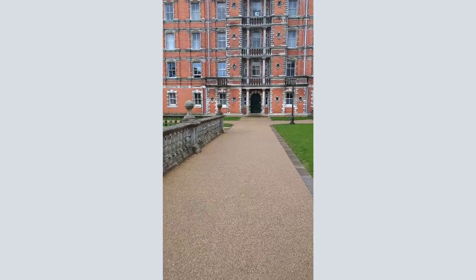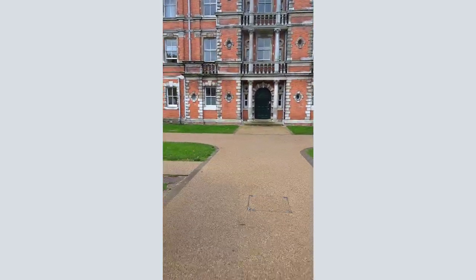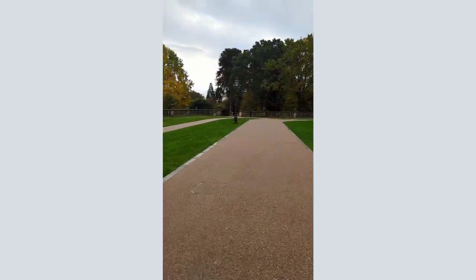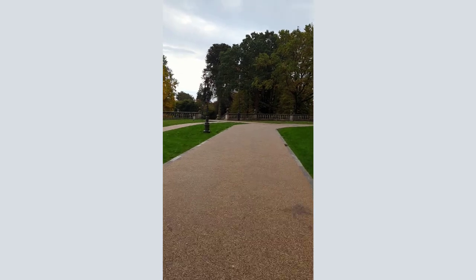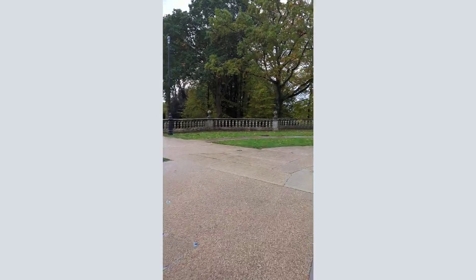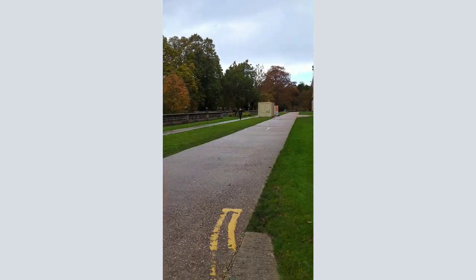Once you've confidently navigated the steps, you're going to head to the left — to the left of the Founders building towards the woodland. Once you've gone to the left of the Founders, the good news is that we're nearly there. Try not to get distracted, because it's going to be worth it when we finally get to Founders Reading Room.